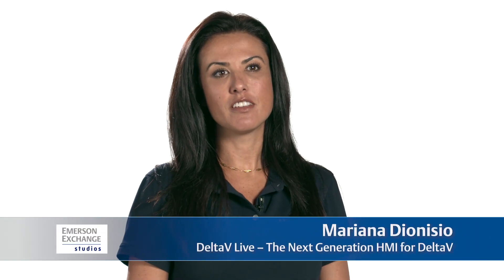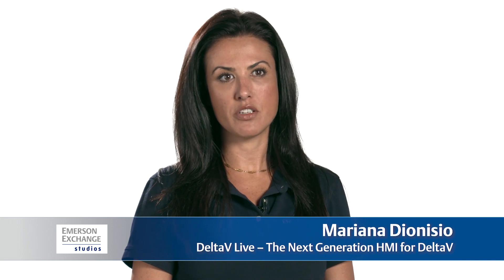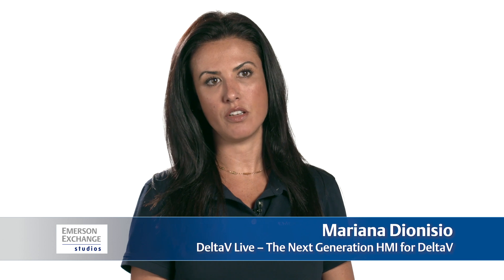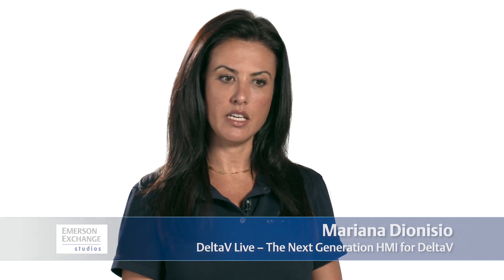Delta V Live, which is Emerson's new modern operations experience, provides you with out-of-the-box features and functionalities to meet the industry best practices and standards. Instead of customized scripting, a lot of these features are out-of-the-box as drag-and-drop easy intuitive experiences, very similar to Microsoft PowerPoint or Visio.